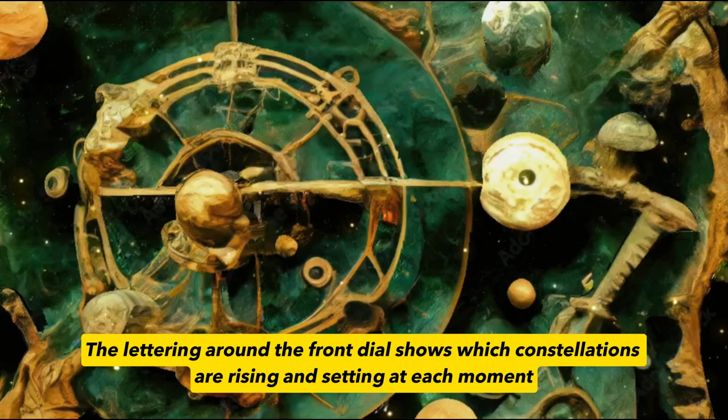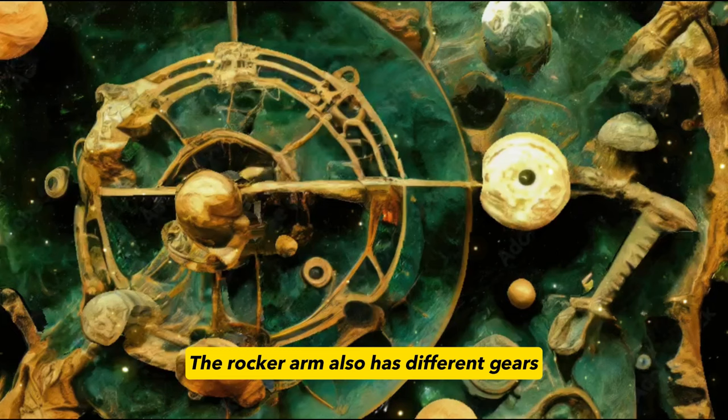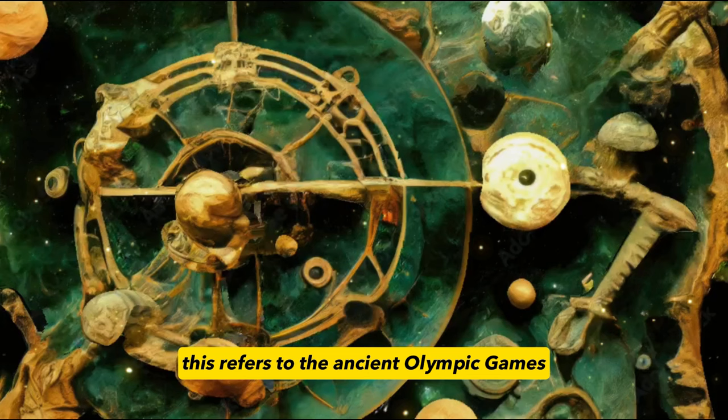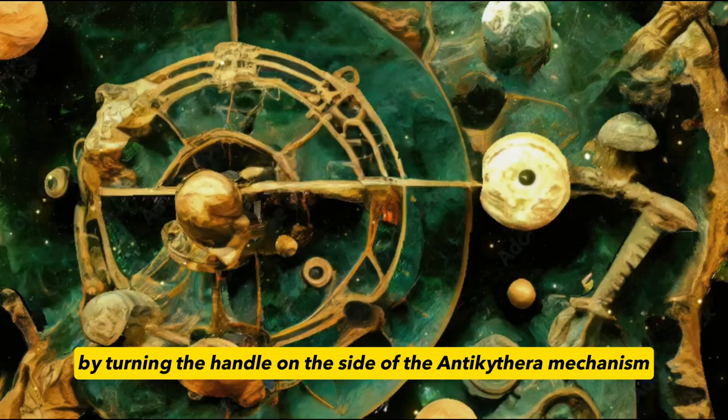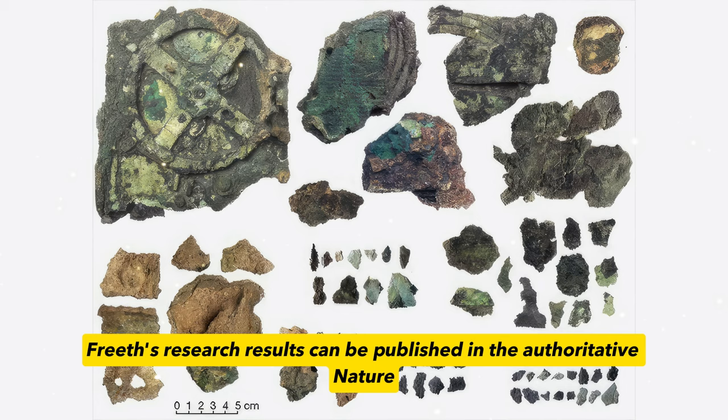The lettering around the front dial shows which constellations are rising and setting at each moment, while the text on the back provides details on predicting a solar eclipse. The rocker arm also has different gears — one gear can even predict when the ancient Olympic Games will open. By turning the handle on the side of the Antikythera mechanism, you know the past and the future. The argument for the Antikythera mechanism being an astrological interpretation device is by far the strongest and most convincing, and Freeth's research results were published in the authoritative journal Nature.